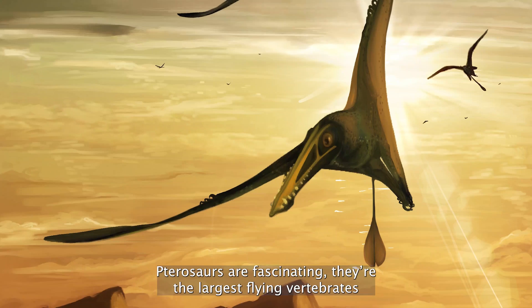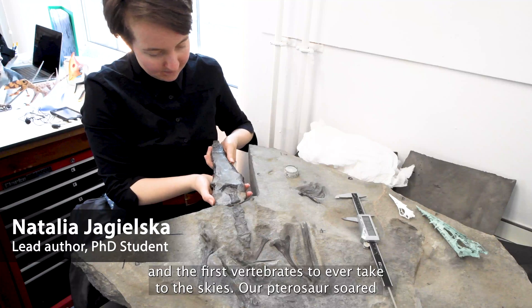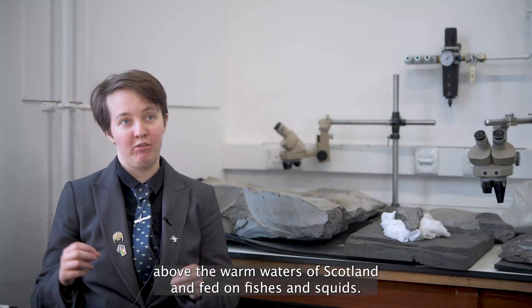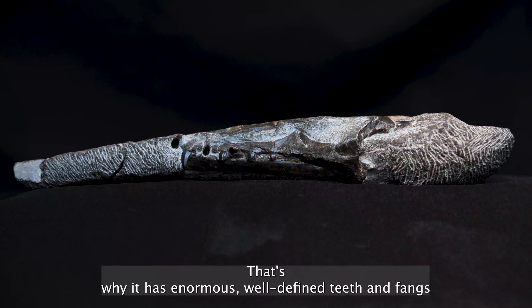Pterosaurs are fascinating. They're the largest flying vertebrates and the first vertebrates to take to the skies. Pterosaurs flew above the warm waters of Scotland and fed on fishes and squids. That's why it has enormous, well-defined teeth and fangs.